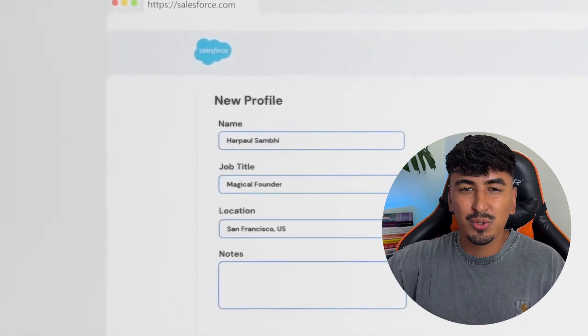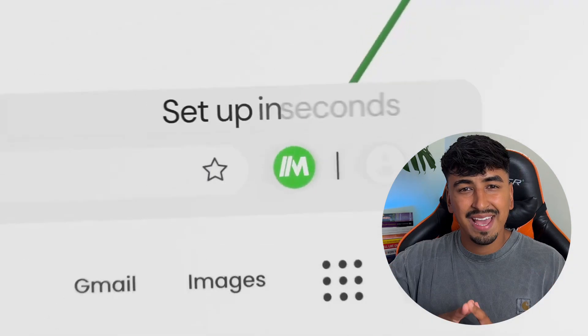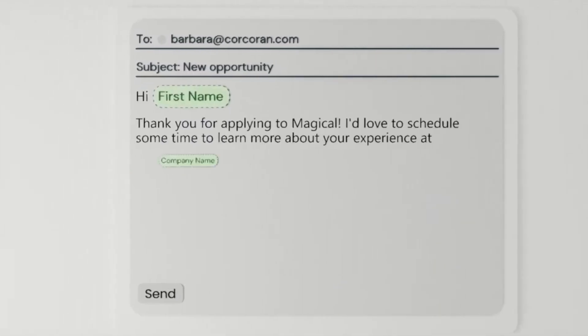Magical is not just an autofill tool — this is just one of its features. It's a productivity powerhouse. It allows you to save any piece of information from any app, not just the basics. Need to save multiple addresses and job titles? Magical has got you covered. It uses something called templates, which allows you to save snippets of text and call them up whenever you need to by typing double forward slash — it's like having your own personal shorthand assistant.